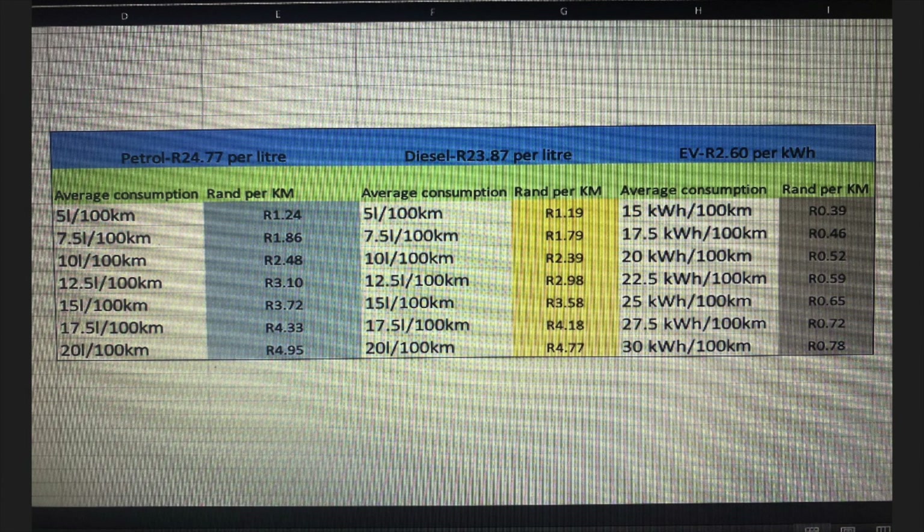So there you have it. That was an overview of a rather important test that produced some very interesting results. EVs are notoriously expensive to purchase, but it seems like they are genuinely cheaper to run and will probably make up for their high purchase price in the long run — that is if you can religiously charge up at home, otherwise range anxiety will probably kill you before the petrol price does. Thank you for watching and we hope you've enjoyed this piece. We'll see you in the next one. Take care.